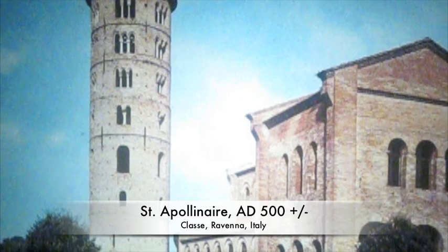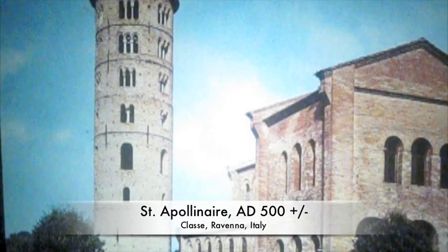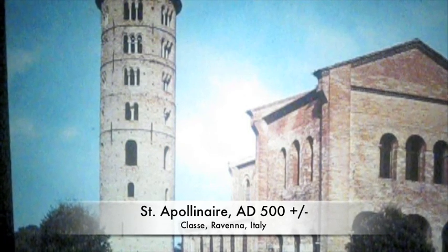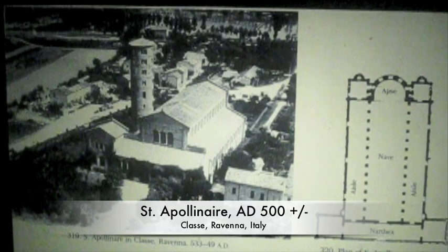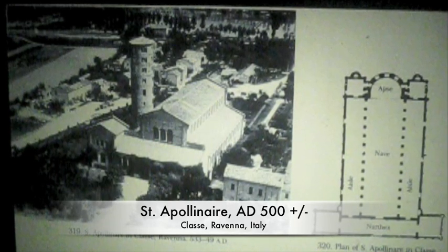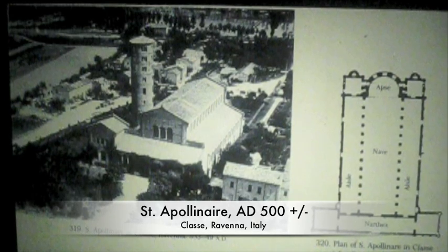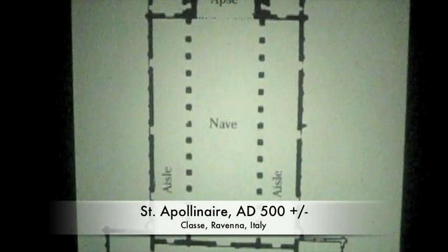Now we're moving on to the Apollinaire. The Church of St. Apollinaire was built in the traditional basilical style, except it didn't include a transept. The apse of St. Apollinaire is a beautiful creation. As you can see, this church does not include the transept. You have an apse, you have the nave down the middle, two aisles down the side, and the narthex on the very bottom.